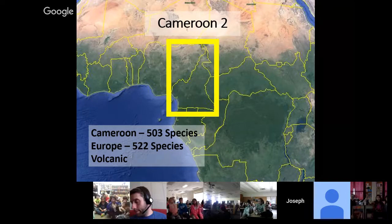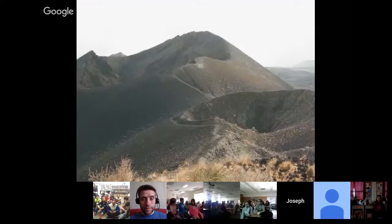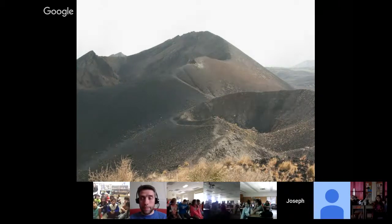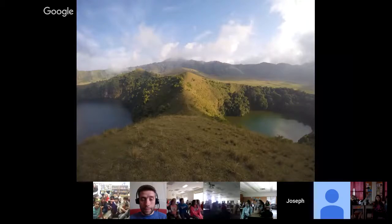So in 2015, I returned to Cameroon for round two, this time as a National Geographic Explorer. I knew that Cameroon had just about as many fish species as the entire continent of Europe, which means Cameroon is incredibly biodiverse for fish species. I also learned that Cameroon is highly volcanic. I took this photograph on top of Mount Cameroon — these are two very recently formed volcanic craters. Cameroon has 34 volcanic crater lakes scattered throughout the country, including Lake Berman, where I had done my sampling as a Peace Corps volunteer.